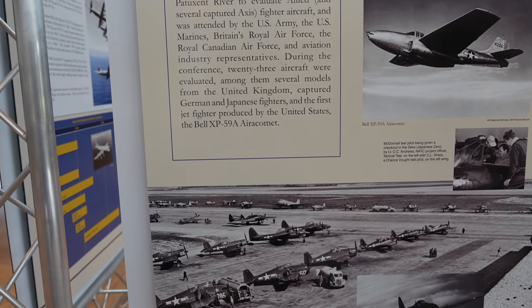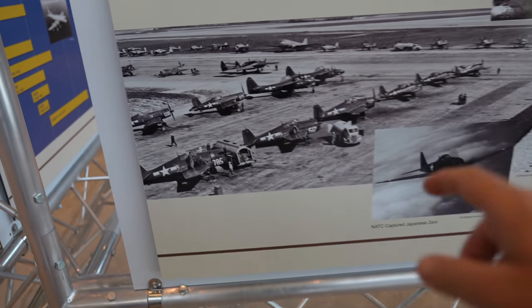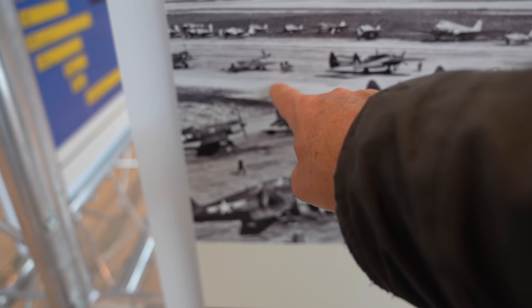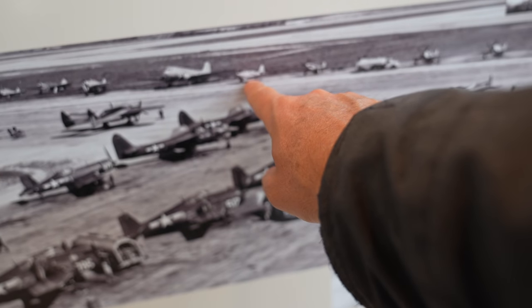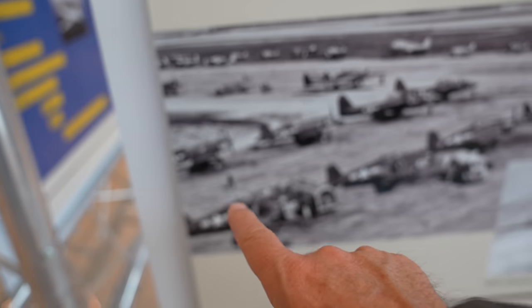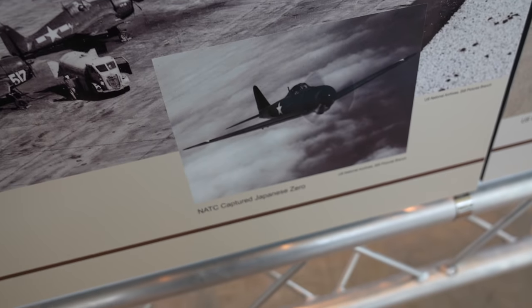In 1944 at Pax River was the Joint Fighter Conference, where the British, U.S., and Canadians all met together with industry, with 23 different aircraft from UK, German, and Japanese fighters, and did a big fly-off — testing all these planes against one another. That's an F4U Corsair, that looks like a Hawker Hurricane or Spitfire, that's some sort of German aircraft — looks like a Yak. There's a P-51, P-47s, a P-38, and a captured Japanese Zero with American markings.